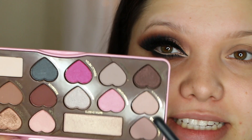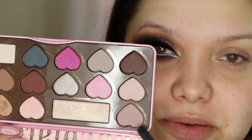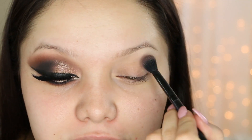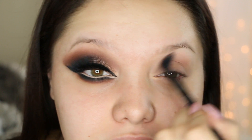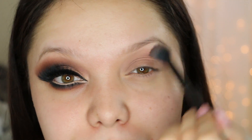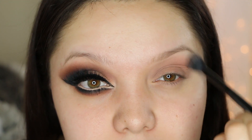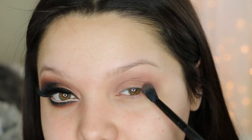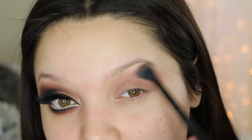I've already primed my eyes. I'm going to start off with the Too Faced Shadow Bonbons palette and take this really pretty mauve color, applying it right on the crease as my transition color. You can definitely use a warmer shade — the only thing I don't like about this palette is they don't have a really warm light shade. Since this is a cat eye, I'm going to be extending the eyeshadow outwards.